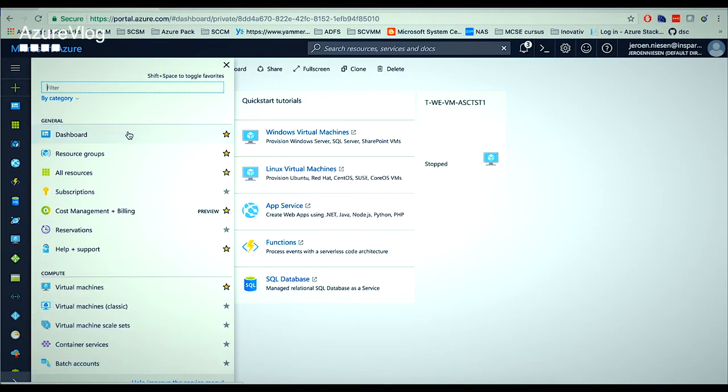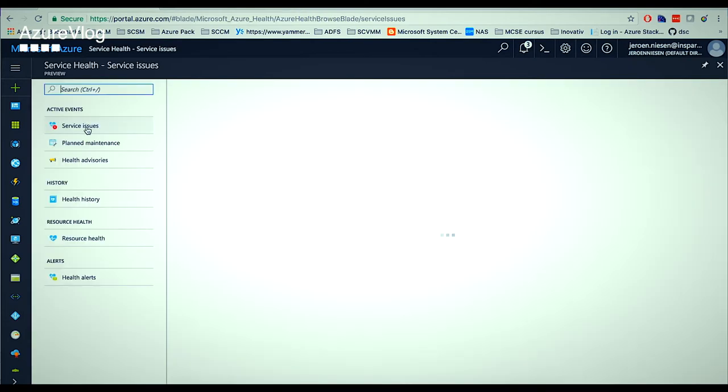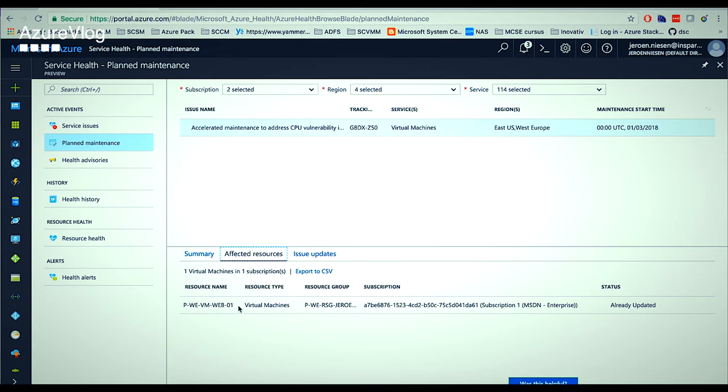When you go to 'More Services' and type in 'Service Health,' you get a service where you can see planned maintenance. Currently there are no issues in Azure — that's great. When you go to 'Planned Maintenance,' you can see there is an accelerated maintenance entry to address CPU vulnerability. This is the maintenance that Microsoft did, or is currently doing, for the Intel Meltdown bug — they are patching the OS of the hosts in Azure to address this vulnerability. Looking at the affected resources, the VM 'pwa-vm-web-01' is listed as affected and already updated.